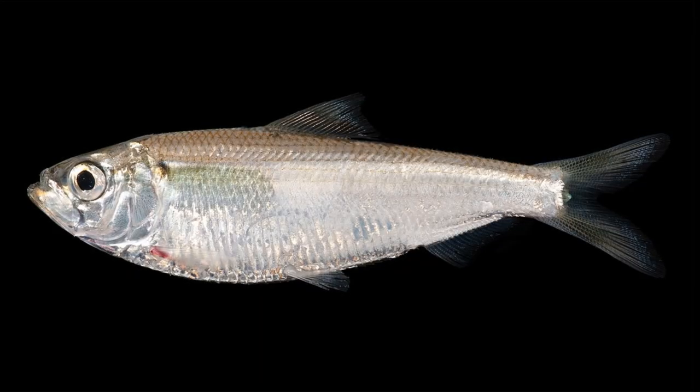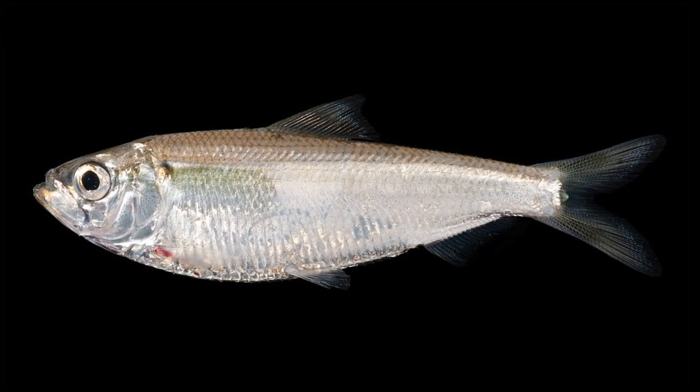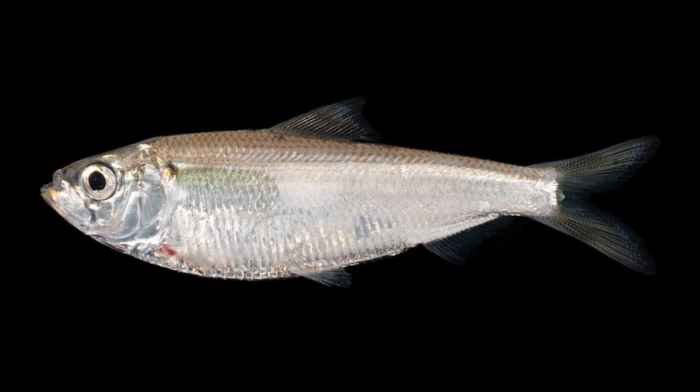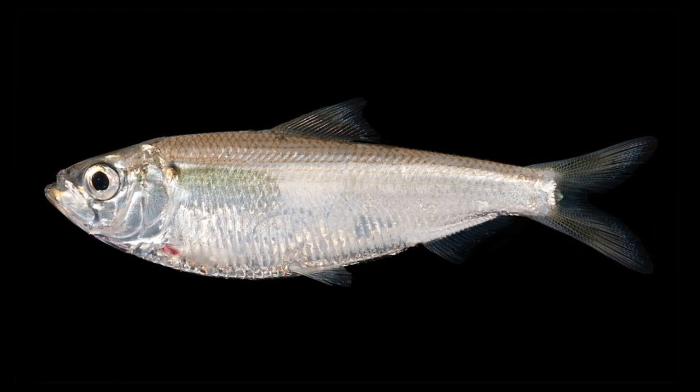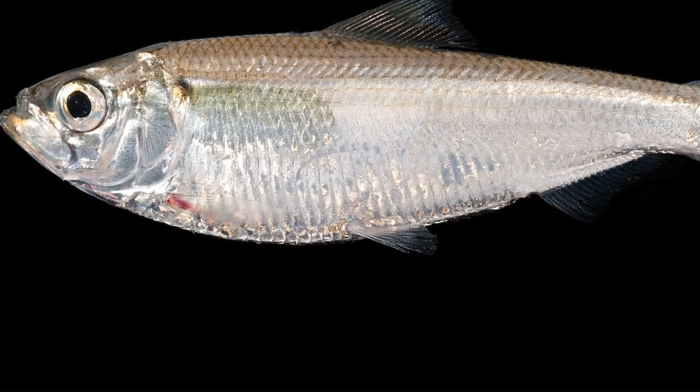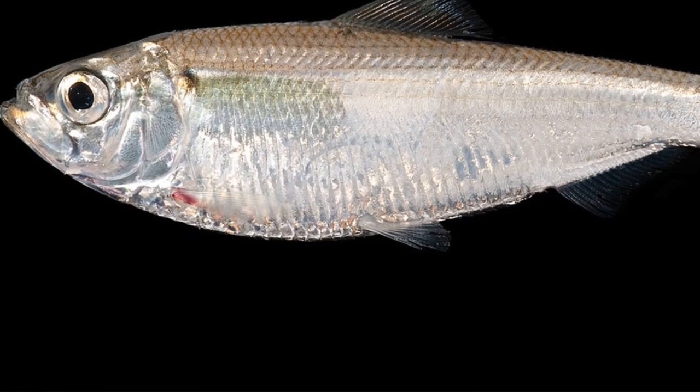The body of the alewife is compressed laterally with a sharply forked tail and an upturned mouth. The top of the body is green-gray in color and silver on the sides. The fish have a series of modified scales along their underside that are spiny.